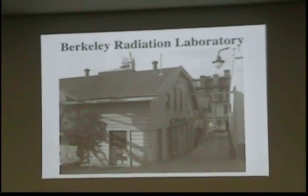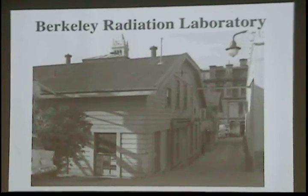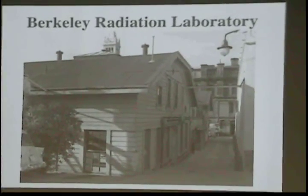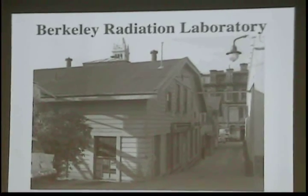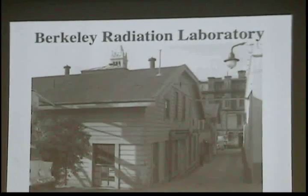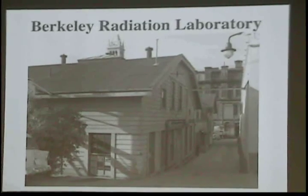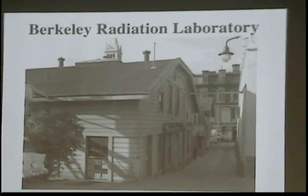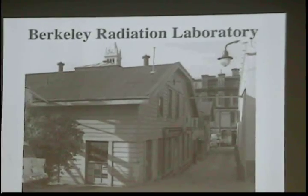Really the birthplace of modern accelerators was the University of California in Berkeley at the Radiation Laboratory. This is what the original Radiation Laboratory looked like. You can see the Campanile of the University of California. That's still there today, but the radiation lab is gone. And this is where the first cyclotrons were made.